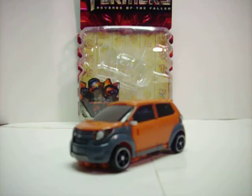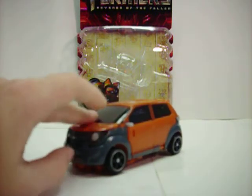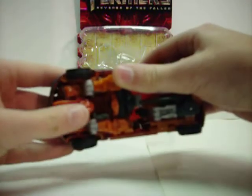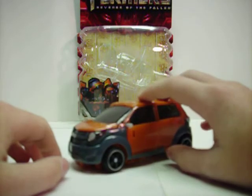We're looking at Revenge of the Fallen Deluxe Mud Flap. I don't have his brother out right now, because Big Bad Toy Store — I ordered these guys on June 16th. I actually ordered the entire wave of deluxe figures, and they didn't ship until late July.